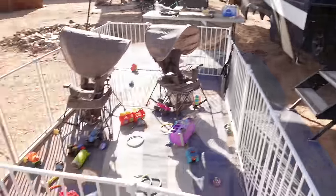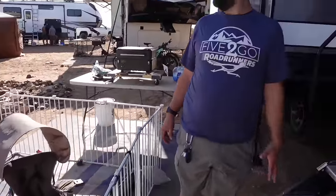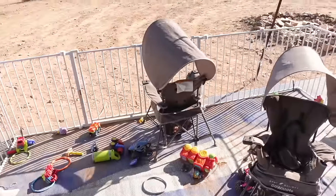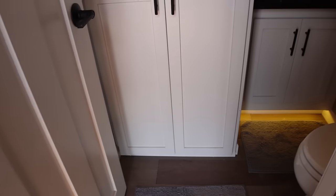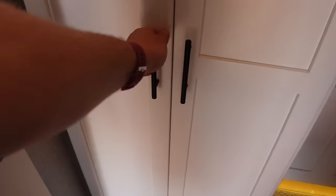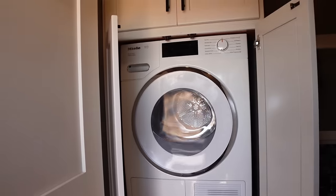Heading inside — Ben has two young boys and they're boondocking out in the Arizona desert with nothing but space and dust. First up, right across from the door, is a half bath and laundry. Yes, there is a stacked washer and dryer in here.